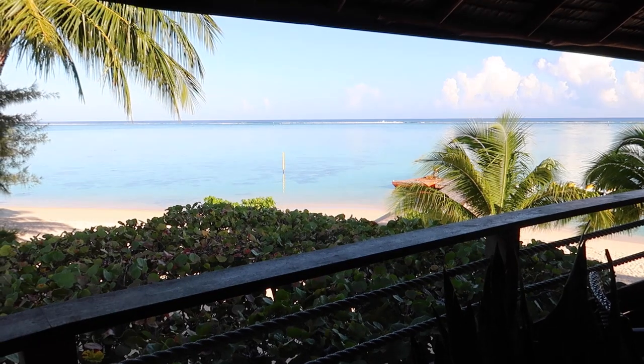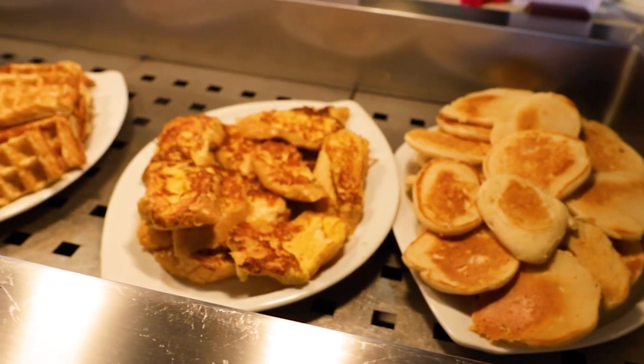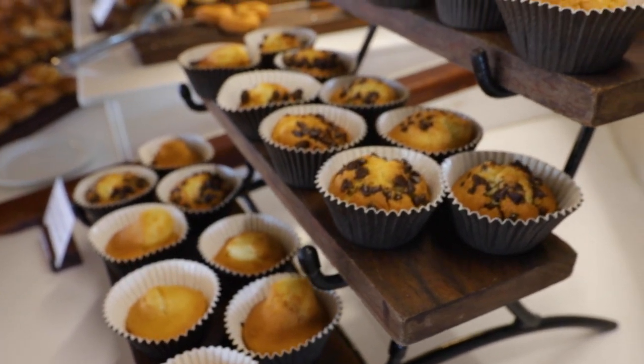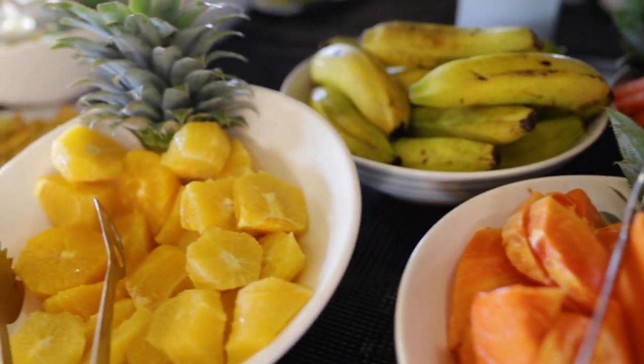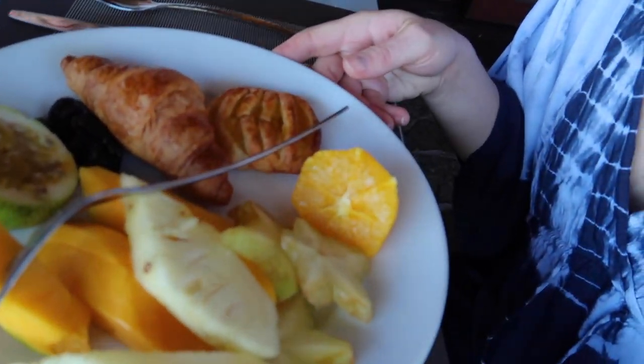This might be the best breakfast view I've ever had in my life. I'm literally tearing up right now because of this view — I really love it. I'm so happy to be here. I went for lots of fruit and of course a few pastries. I've never seen such a great fruit buffet in my life.